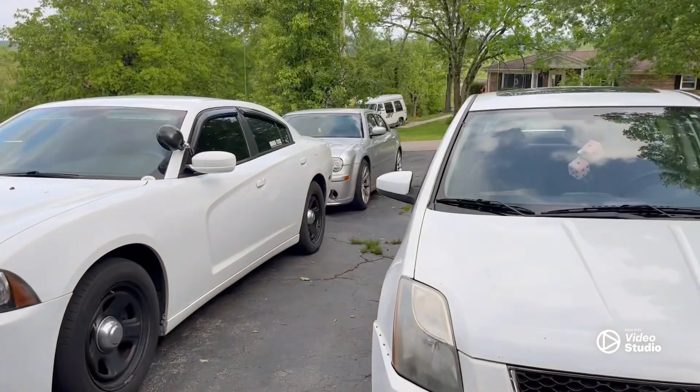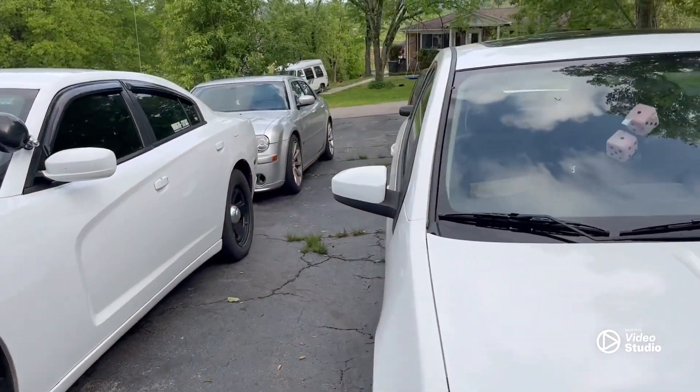The last time we talked about the Chrysler SRT8, we had just put the engine in it with open headers. It is now done — all nice, parked in the driveway with the exhaust system back underneath it.